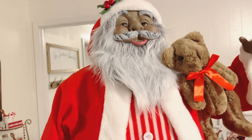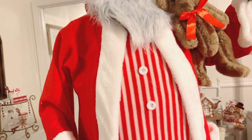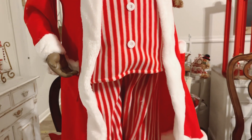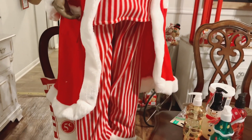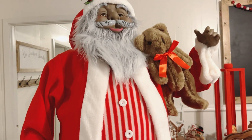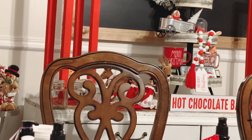Check out my Santa — he has his pajamas on. And he came from Walmart.